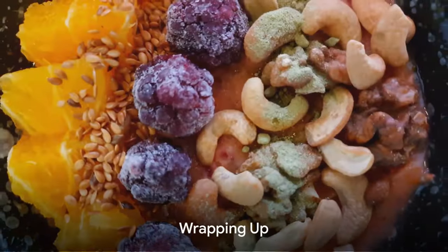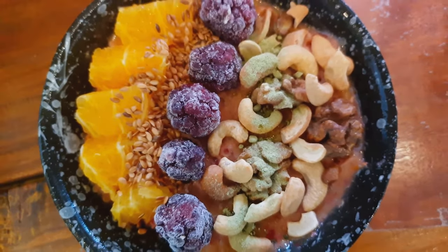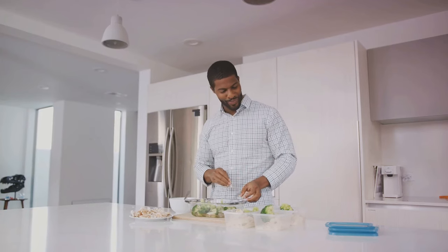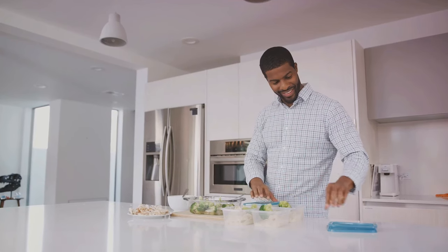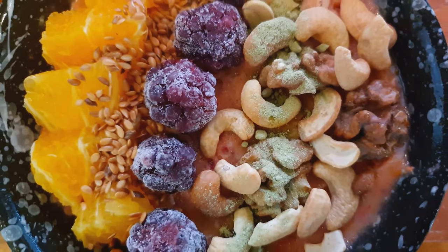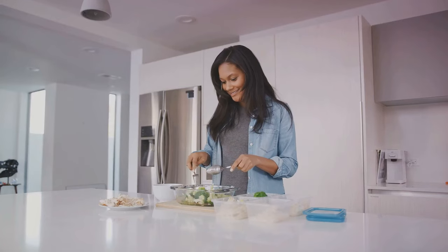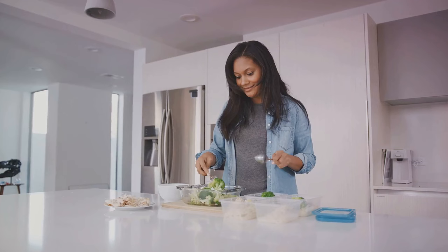And there you have it — seven protein-packed recipes that are as delicious as they are nutritious. Each of these dishes serves as a testament to the power of protein, a nutrient that plays a crucial role in every cell of our bodies. We kicked things off with the quinoa power salad, a dish that combines the nutty flavor of quinoa with the freshness of assorted vegetables, all while packing a protein punch that's sure to keep you satiated. Then we moved on to the tofu stir-fry, a versatile dish that uses tofu, a protein-rich soy product, to create a satisfying and flavorful meal. Next we dove into the comforting world of the lentil soup, a dish that showcases the mighty lentil, a humble legume that carries a hefty protein payload.